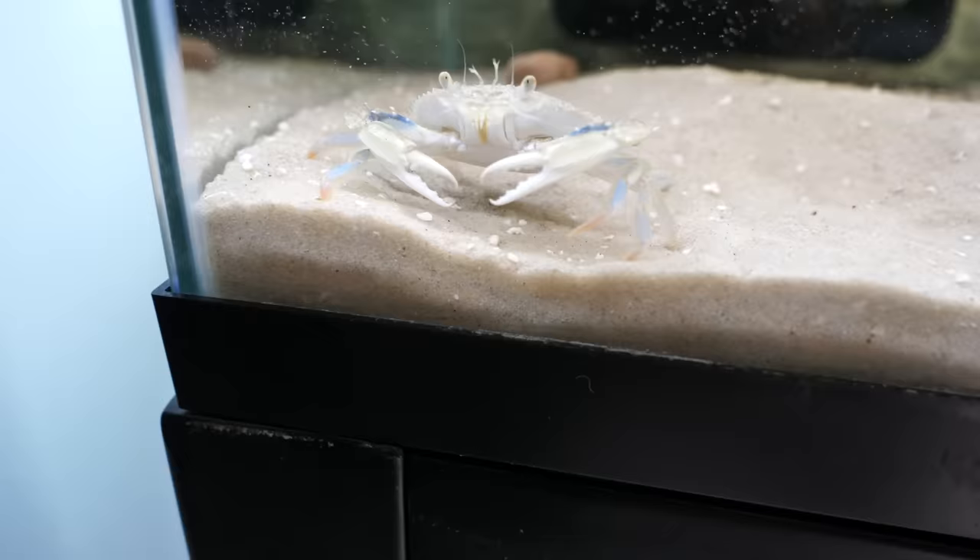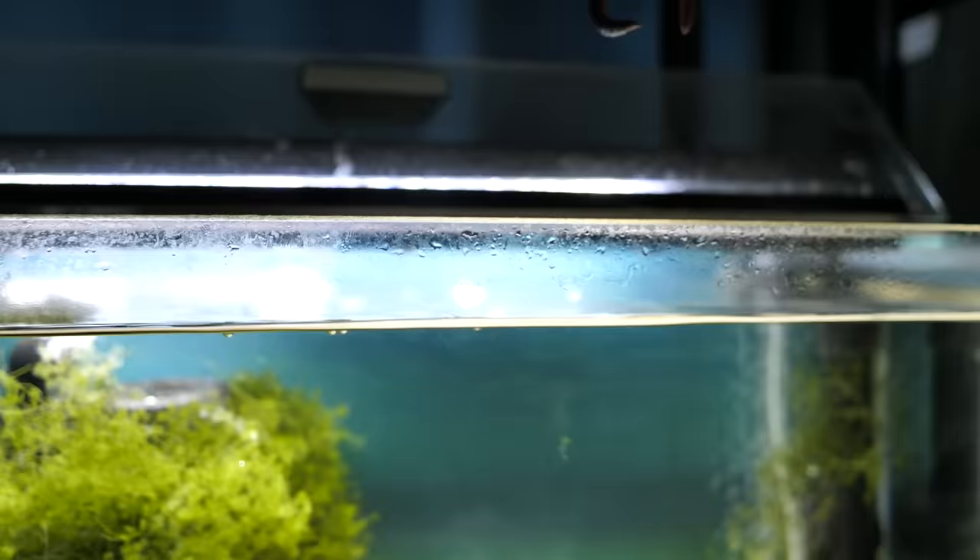I knew it was getting pretty close to when Blueberry was going to molt, so over the next few days I fed him quite a bit. Check out how he swims to the surface and takes the worm from me.